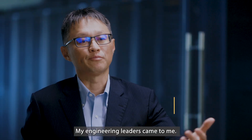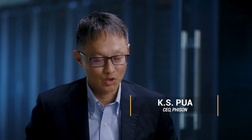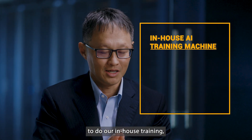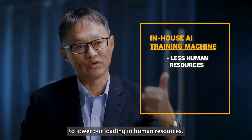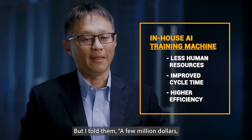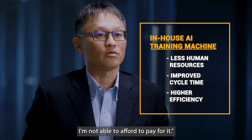My engineering leaders came to me and asked me to pay them a few million dollars to get the machines to do our in-house training — to lower our reliance on human resources, improve cycle time, and improve efficiency. But I told them I'm not able to afford a few million dollars.